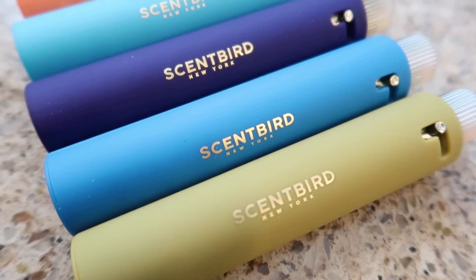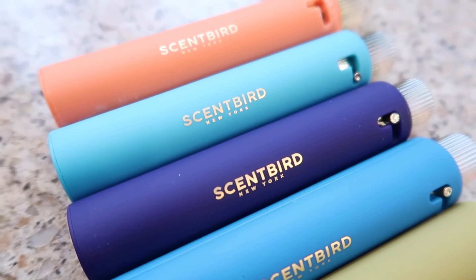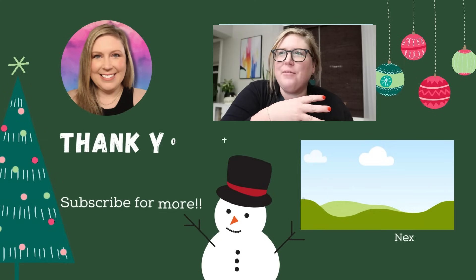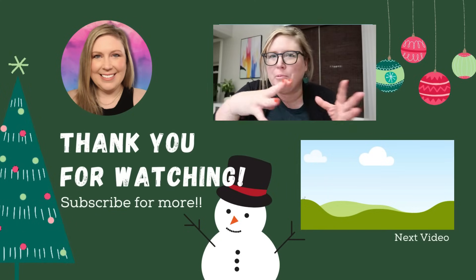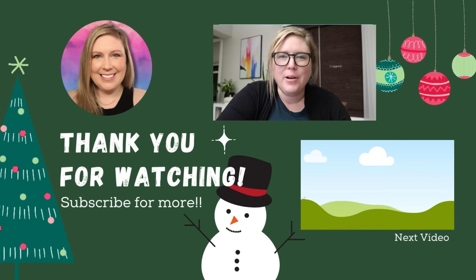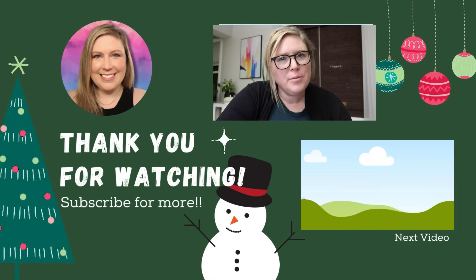Thanks for coming along this week. Don't forget to check out Scentbird — your first month is about $8 with my code. Let me know if you want more videos like this. I know you guys like grocery hauls but sometimes they're only five minutes long, so combining the meal plan, grocery haul, and what I actually cooked might be a better format. Thanks again for being here for another day of Vlogmas, and I'll see you tomorrow!